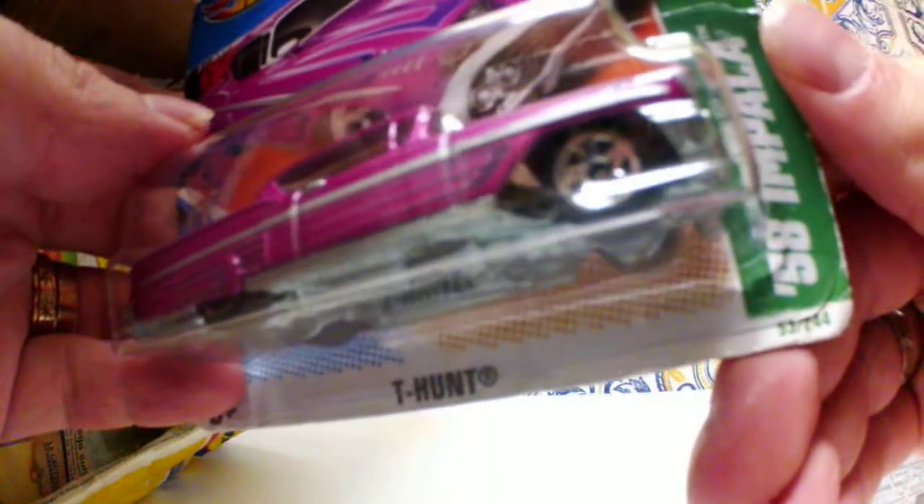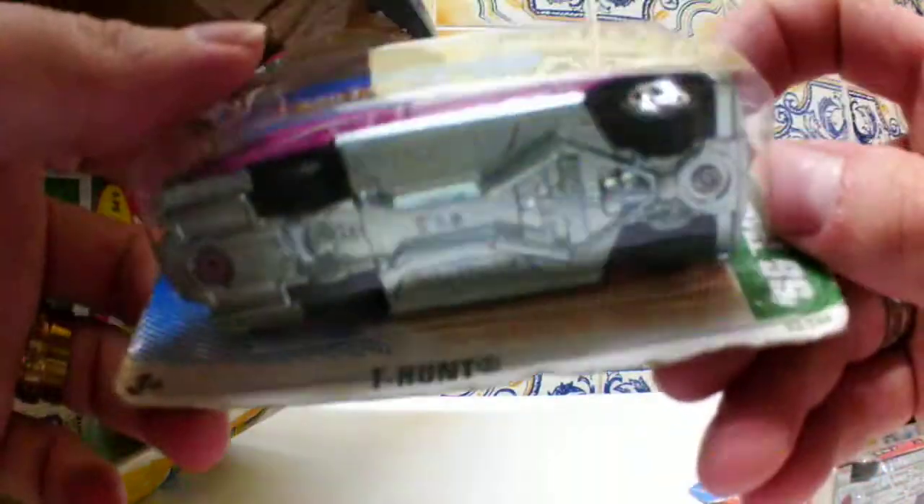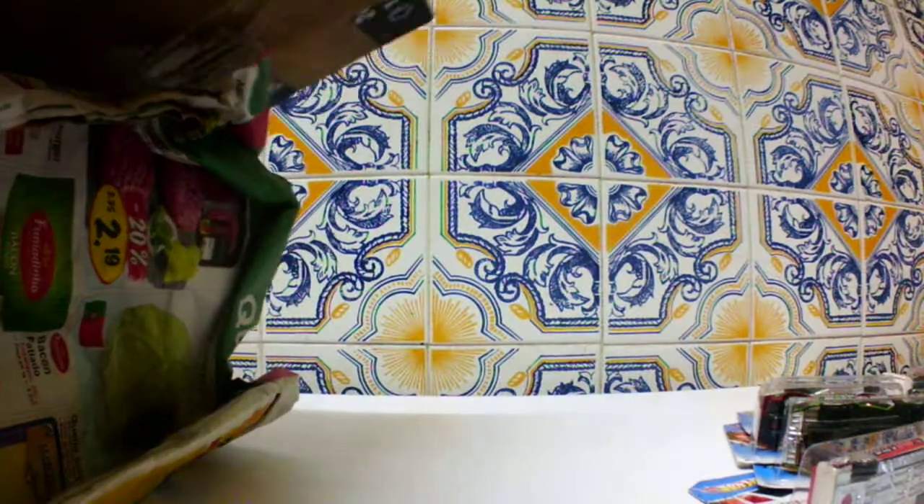Treasure Hunt — 58 Impala in pink. My first pink car. In this case it's a Treasure Hunt, because I also have a pink Bone Shaker from 2013. This is the Treasure Hunt Metal on Metal 58 Impala — cool casting, nice details on the taillights, and 'TH' on the back tire. Cool car. Back in the day, the Treasure Hunts were special.